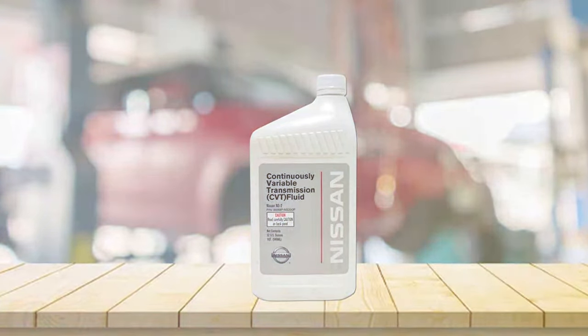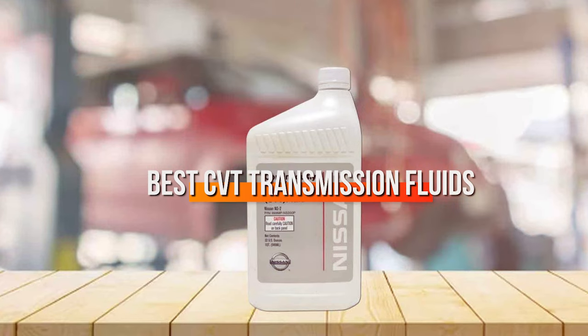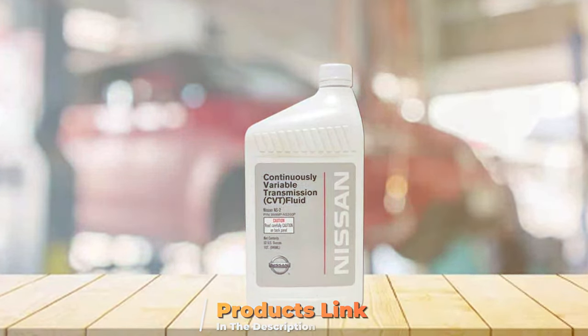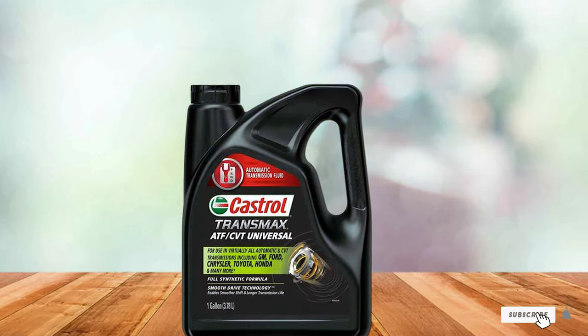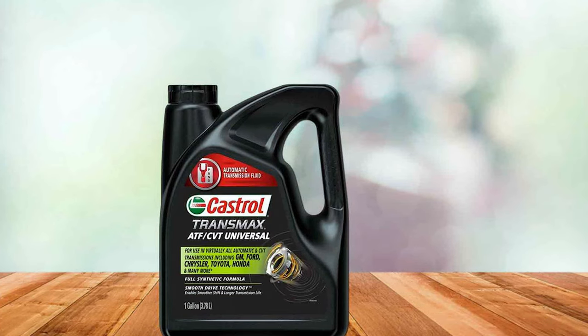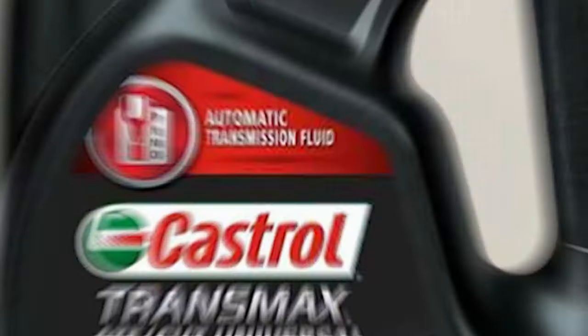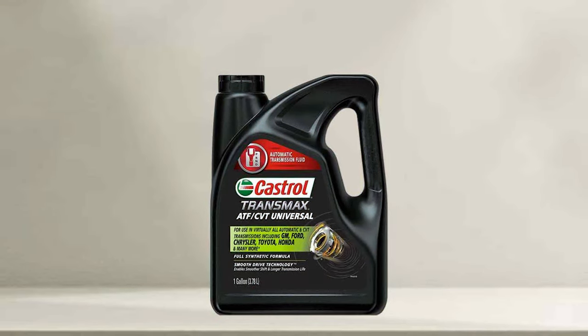Hello everyone and welcome to today's video where we're diving into the world of CVT transmission fluids. If you're looking to keep your vehicle running smoothly, choosing the right transmission fluid is key. Today I've gathered the 7 best CVT transmission fluids that promise to enhance your vehicle's performance and longevity. Whether you're a car enthusiast or simply looking to maintain your vehicle, this guide will help you make an informed choice. Let's get started!